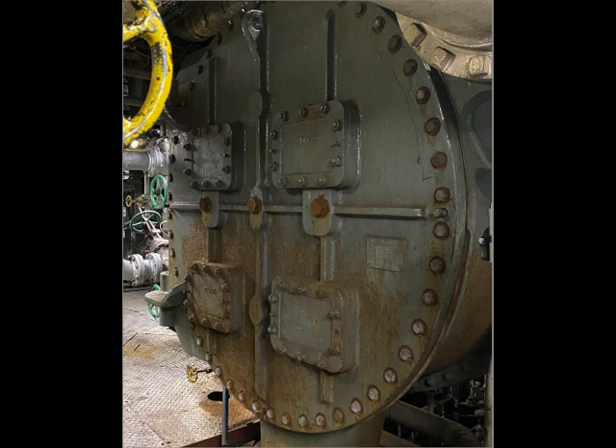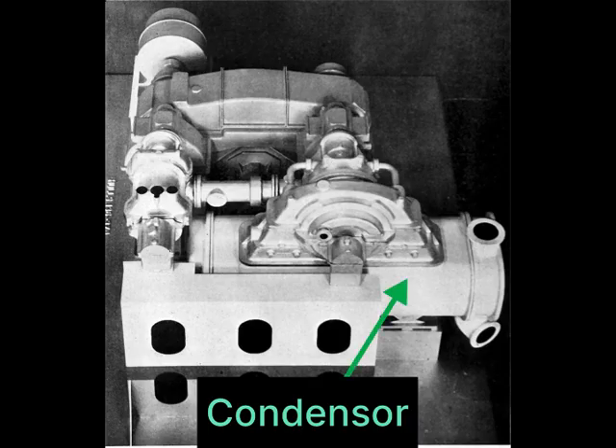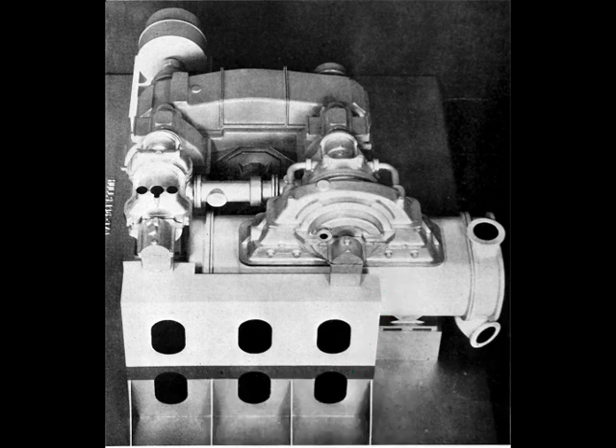Inside the condenser, the steam passes around tubes filled with water, and the steam will condense back into water. An electric-powered water pump will circulate water through the condenser to cool it.